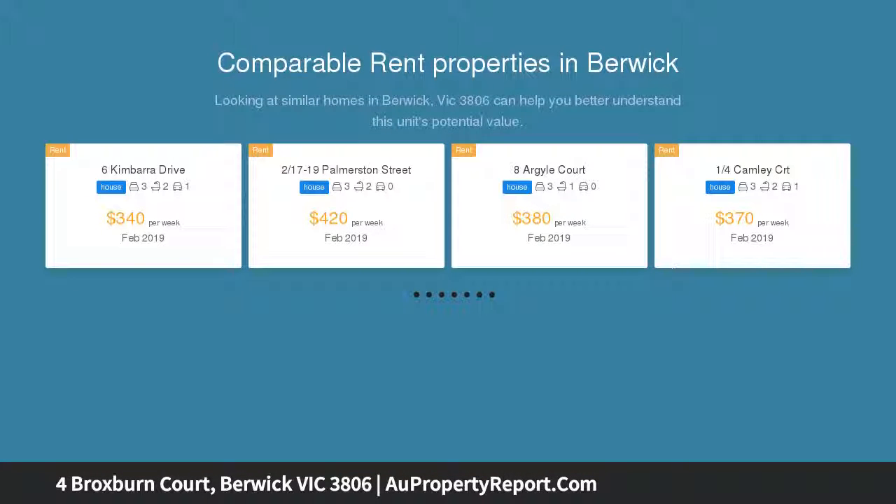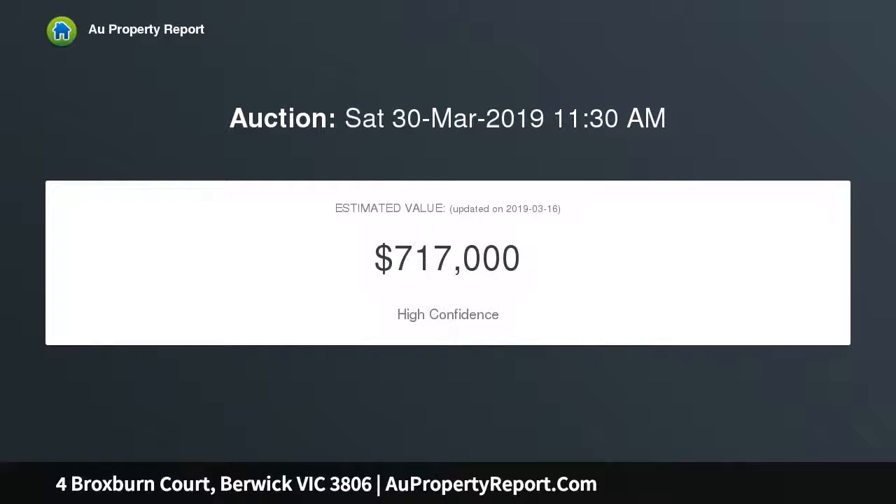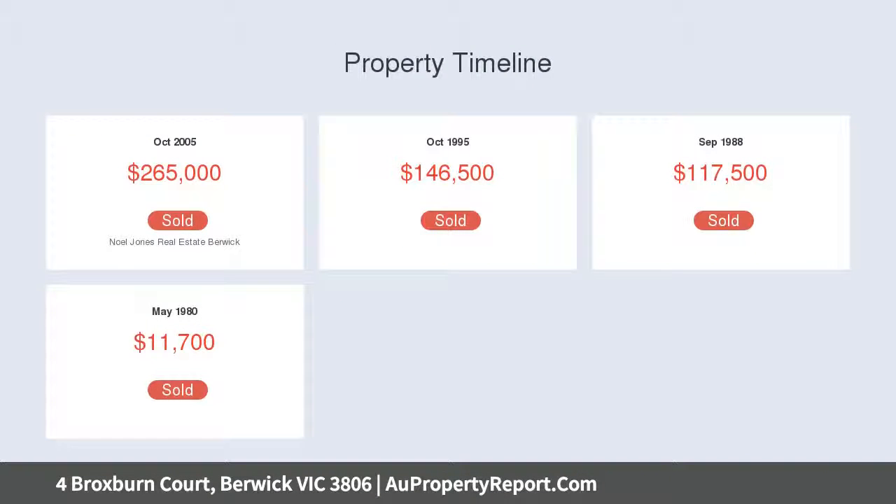Enjoy a beautiful Barrick lifestyle walking distance to Eddie Barron Reserve, Brentwood Park Primary School and Canberra College, as well as just minutes to Casey Hospital, Barrick Train Station, Chisholm Tape, Federation University, Eden Rise Village, Barrick Town Center and the Monash Freeway.